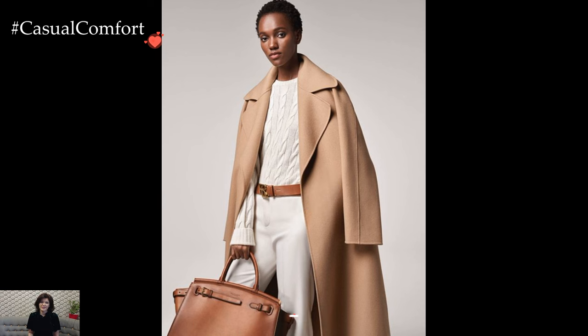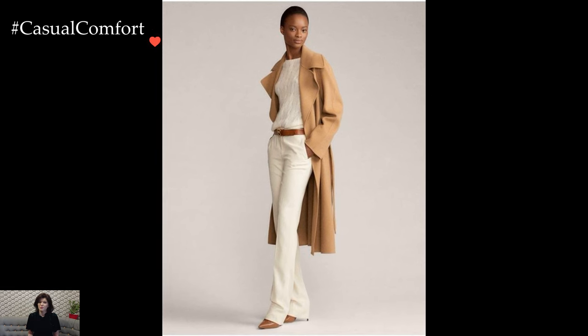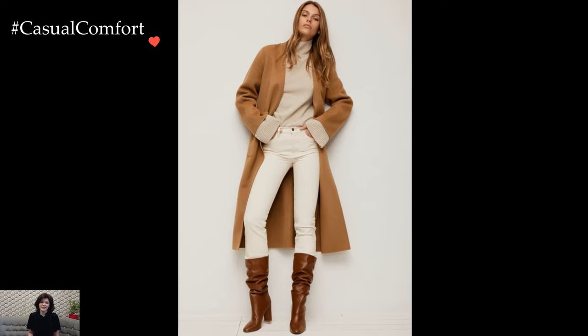The pairing of camel and white in outfit ensembles creates a harmonious blend of timeless sophistication and contemporary elegance. This classic combination, with its neutral palette and versatility, offers a canvas for crafting outfits that exude refined simplicity and understated charm.